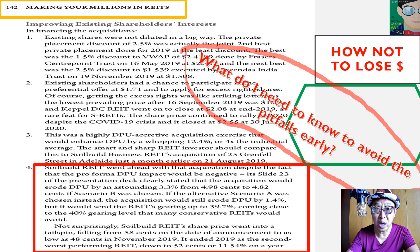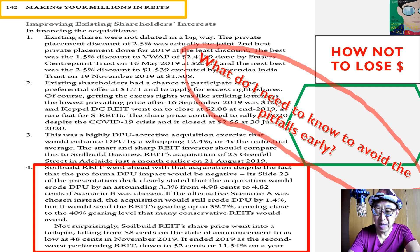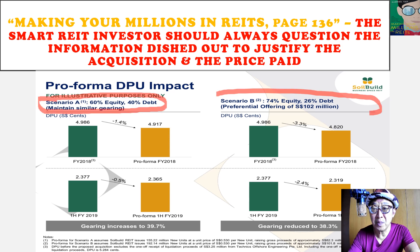On page 142, I highlighted that SoilBuild REIT went ahead with its acquisition of 25 Grenfell Street, its last Australian property. As highlighted on page 136, I've always emphasized that the smart investor should always question the information dished out to justify the acquisition and the price paid. In SoilBuild's case, whether they presented scenario A or scenario B with respect to the proposed acquisition of 25 Grenfell Street, it is actually very clear that DPU will decrease. And yet, they went and did the acquisition.